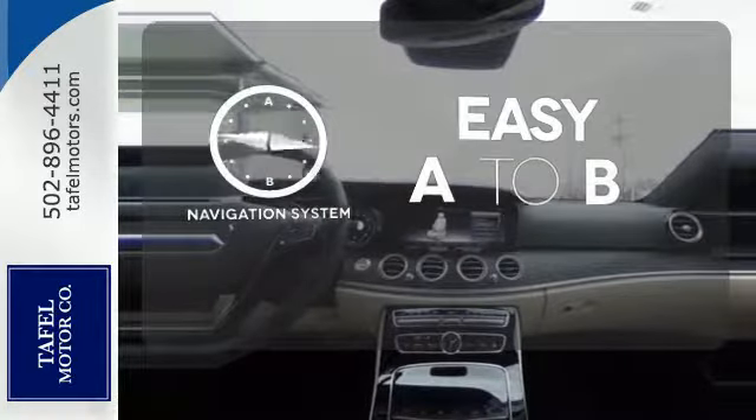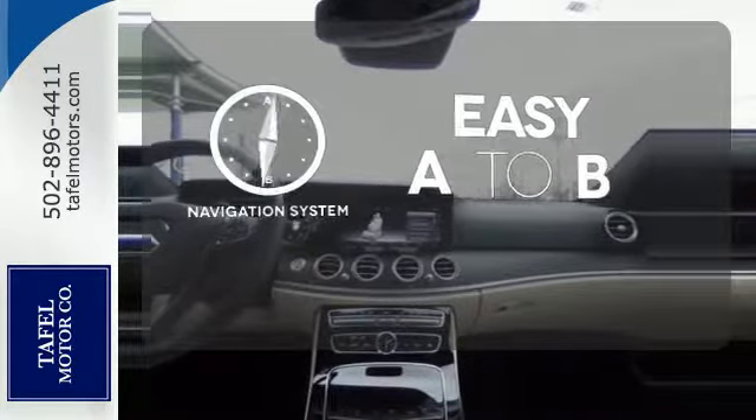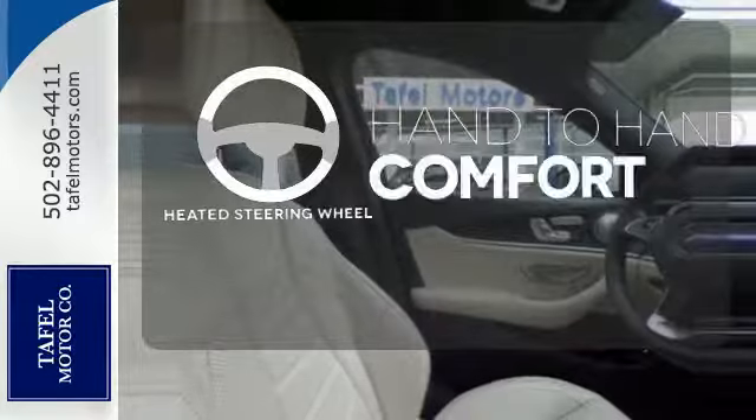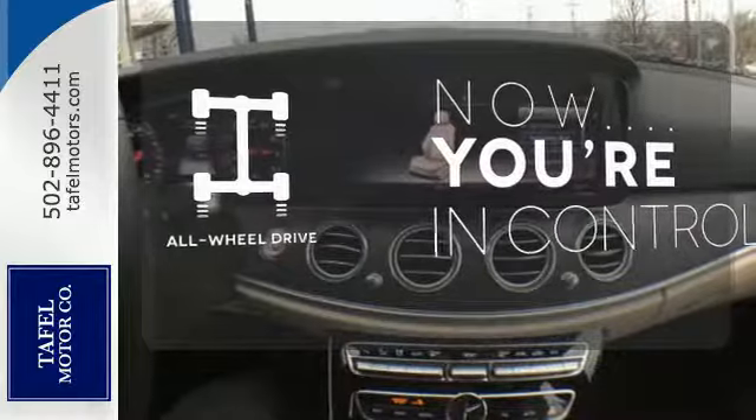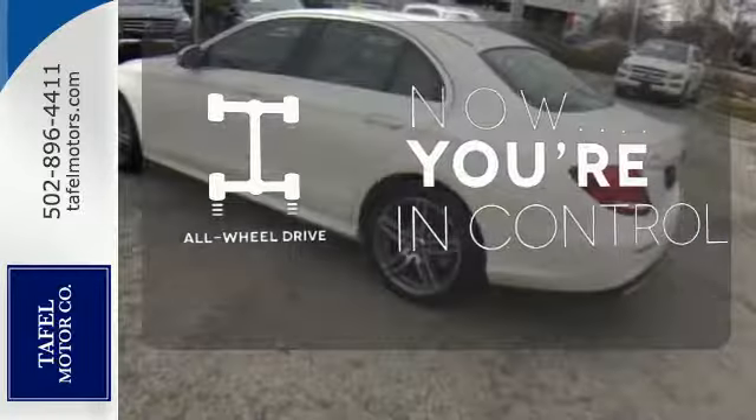Feel confident getting from point A to point B with the navigation system. The heated steering wheel gives you another layer of comfort on those cold days. This vehicle with its grippy all-wheel drive can handle anything Mother Nature throws at you.